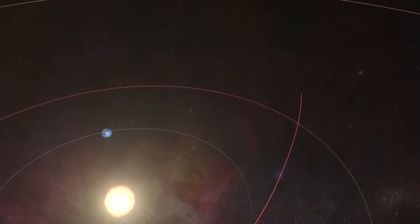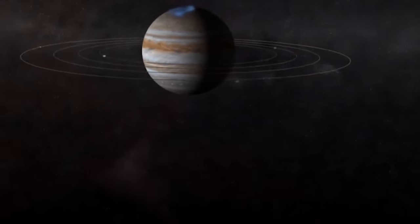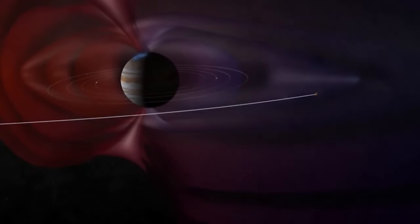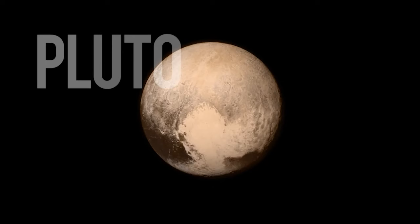The spacecraft passed the orbit of the moon in just nine hours. It then cruised for just one year to reach Jupiter, where it was given a gravity boost, increasing its speed by two kilometers per second and cutting the travel time to Pluto by three years.